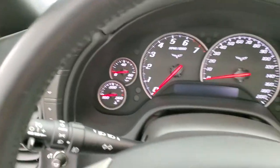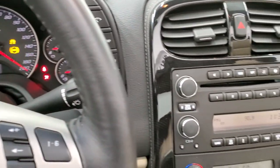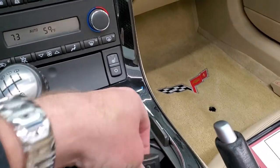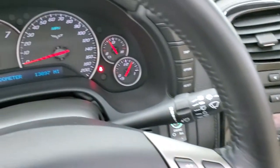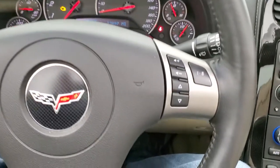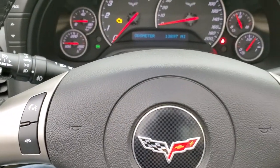This one comes with the six-disc CD changer, dual climate control, heated seats, and a six-speed manual transmission. It does have the key fob — two sets of keys — and this fob is in really nice shape. The odometer shows 13,897 miles. The instrument cluster is very nice and clean. It has a leather-wrapped steering wheel with audio controls on the right and Bluetooth controls on the left. I think this may be the first year you could get Bluetooth with this car.